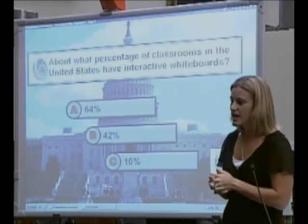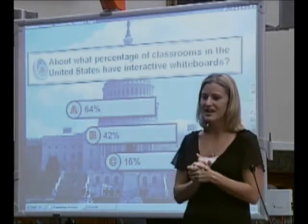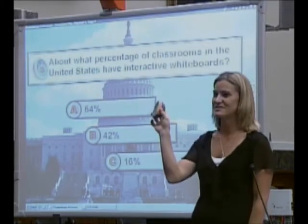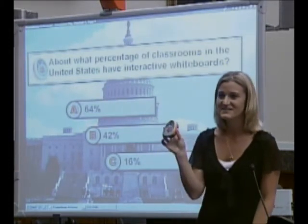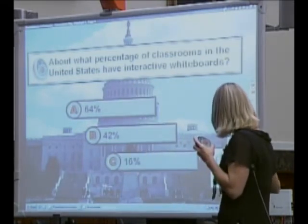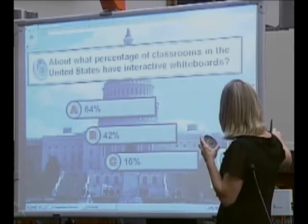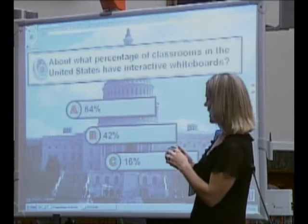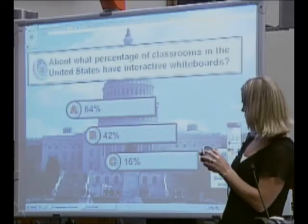In closing, I just have one final question for you, and I'm actually going to ask you to use that odd-looking device at your station — it's called an ActiVote. About what percentage of classrooms in the United States have interactive whiteboards? A, 64 percent; B, 42 percent; or C, 12 percent? Just take a moment — you can see how they're registering at the top.